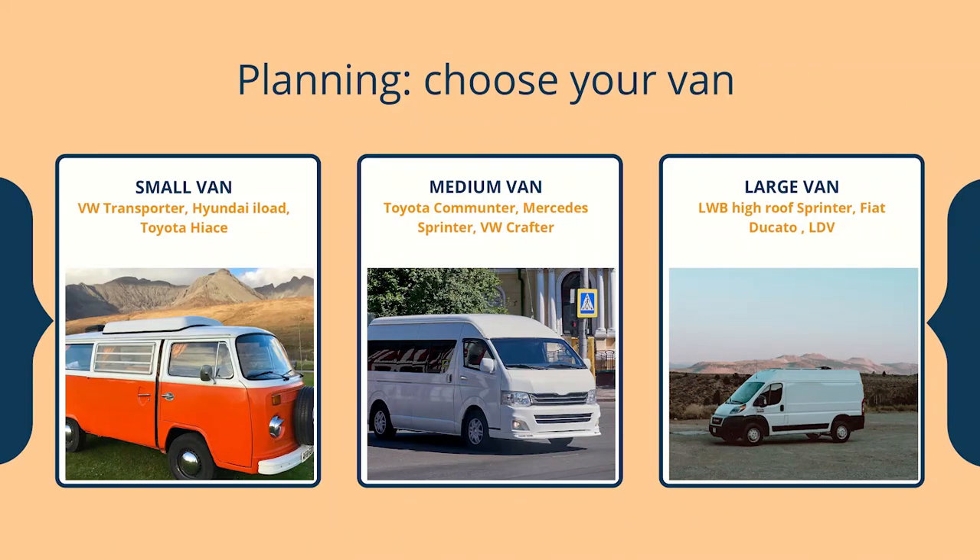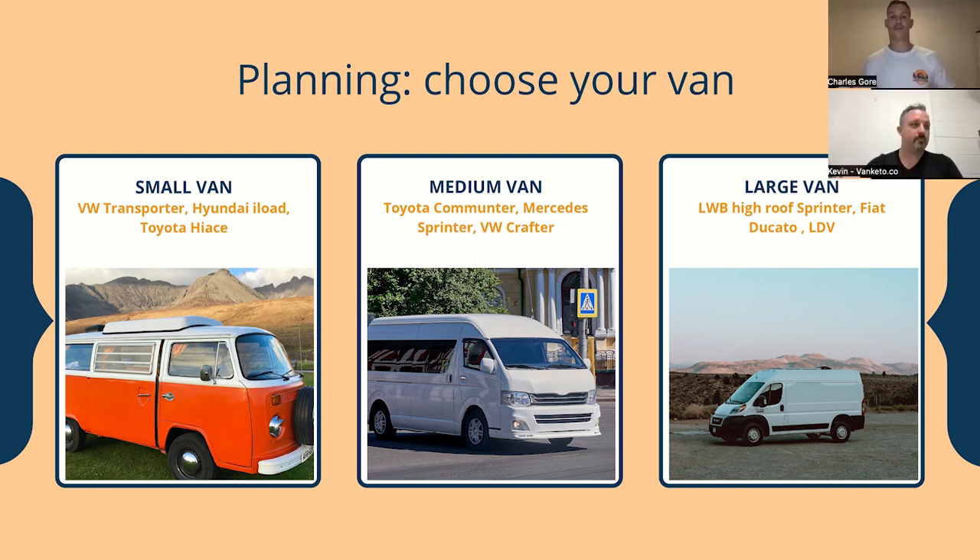Once you've figured out your budget and your needs, you can go ahead and choose your van. A smaller van, like a Transporter or a HiAce, is really good for weekend away vans or shorter trips. If you're going to use it as a daily driver, a smaller van is a good idea, especially if you live in the city. Also a smaller van's build will be less expensive because you need less materials. Larger vans such as Sprinters, LDVs, or Fiat Ducatos suit more full-time living or if you want really good features.